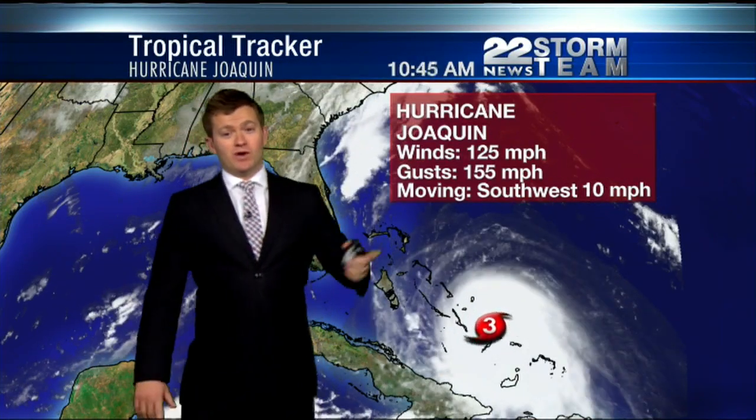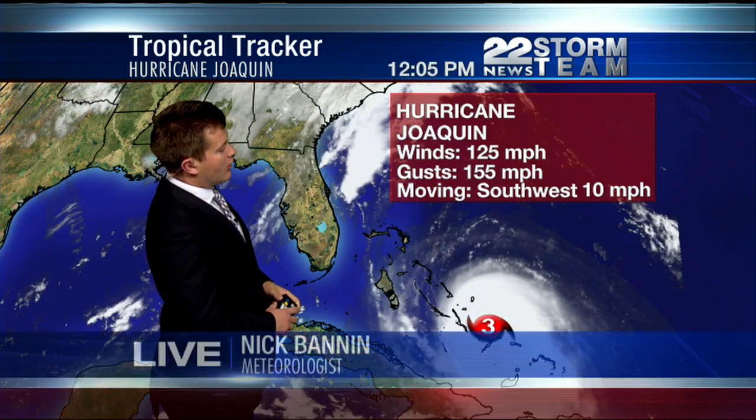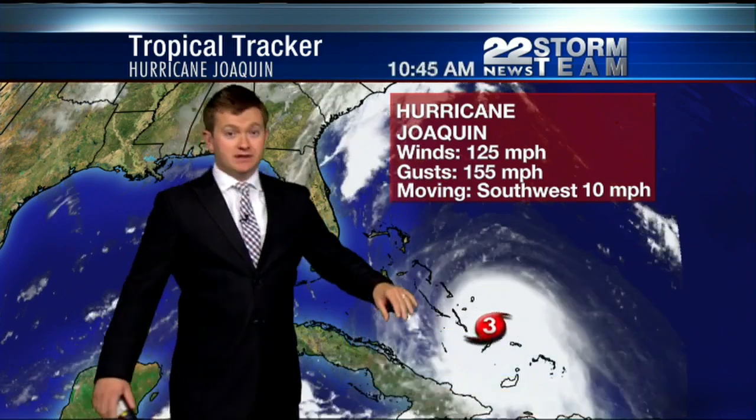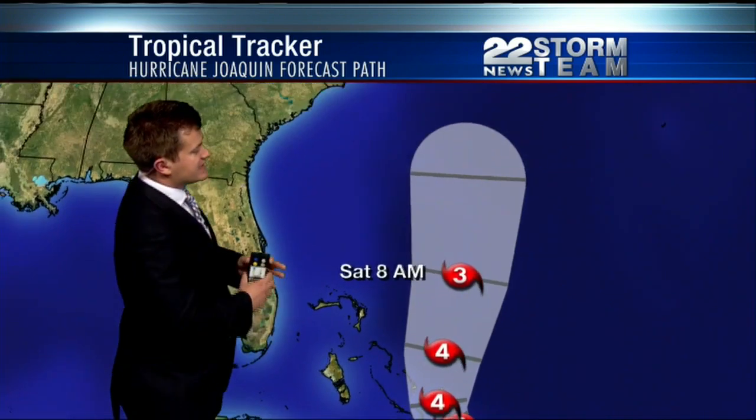He has the latest from the Forecast Center. Category 3 storm — this is a big one. Winds gusting to 155 miles per hour, bringing very heavy rain and clearly damaging winds to the Bahamas now. This is the latest forecast track that came out within the past hour.